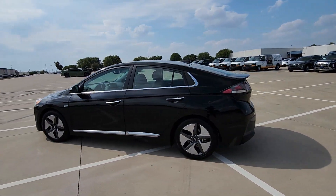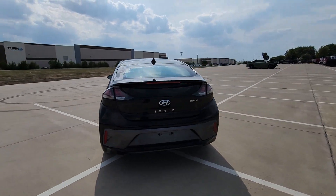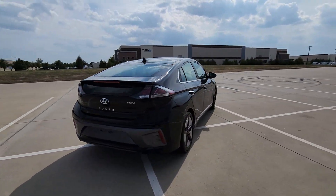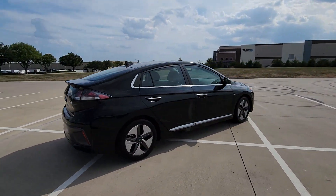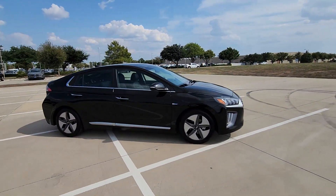You will be amazed by this 2020 Hyundai Ioniq Hybrid. This vehicle is an outstanding buy, with fewer than 40,000 miles on the odometer. Get hybrid efficiency without blowing your budget when you drive away in this sleek Ioniq Hybrid.